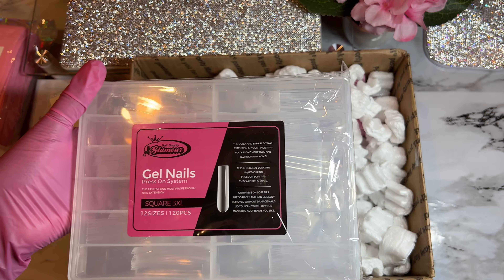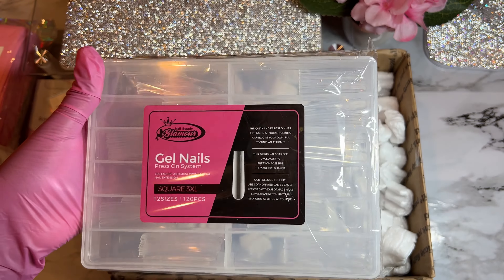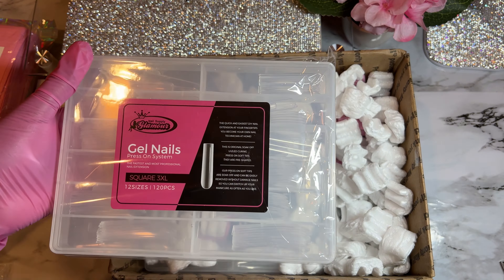Oh my god, look at the boxes! These are the 3XL new tips. I don't know why I was expecting a short box — this long box is so cute! I have so many tips and I cannot wait to add these to my collection and use them this weekend. These are the 3XL — they come with 120 pieces. I really love long tips. Even though I wouldn't wear nails this long unless I'm promoting, these are so pretty.